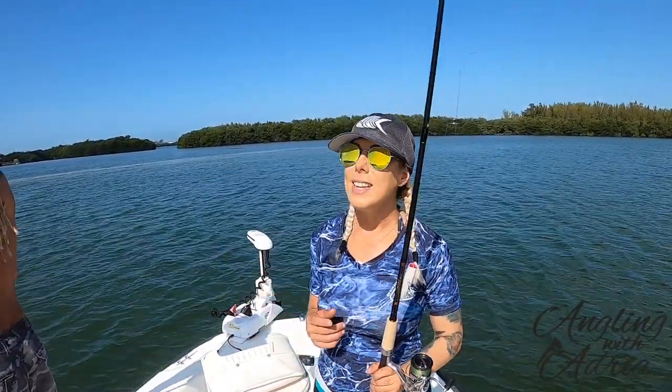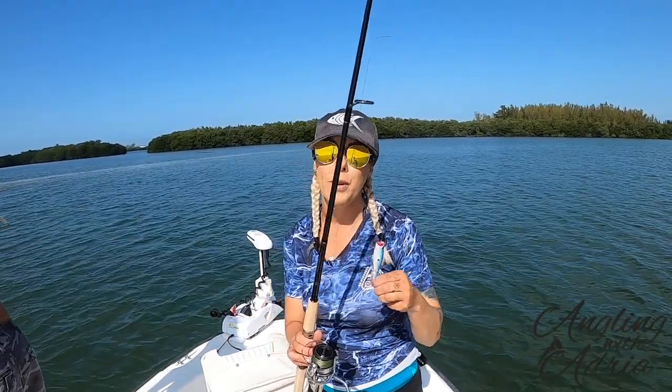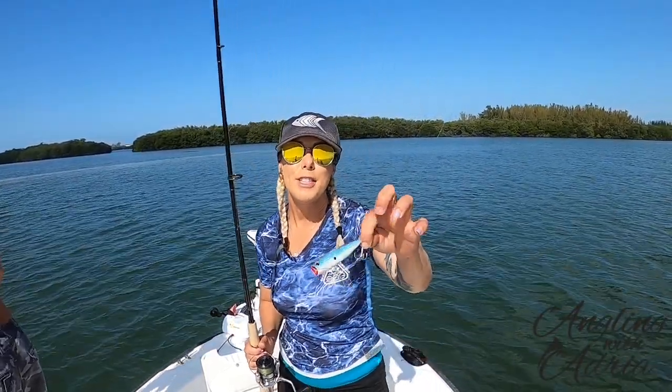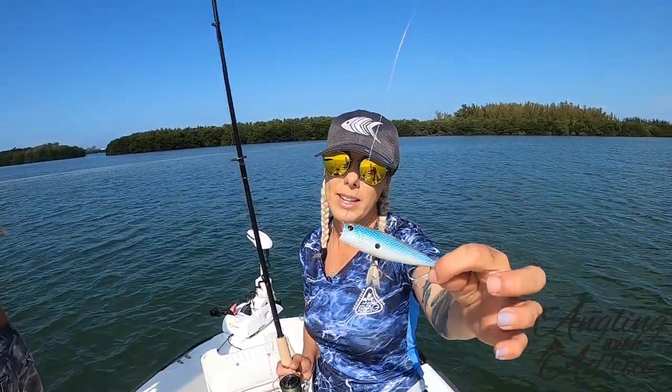Hey guys, here Angling with Adria and today we are inshore fishing out of Placida, Florida. We have Alex today and Al. Basically I'm going to be using artificial lures — we do have live shrimp as well — this is what I'm going to be using for this morning, and then I'll be switching it out throughout the day. Stay tuned and watch what I catch.